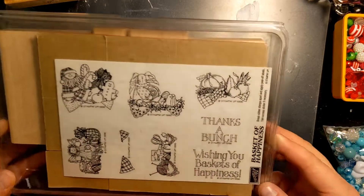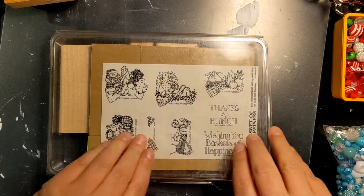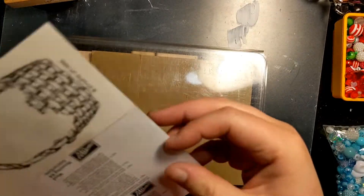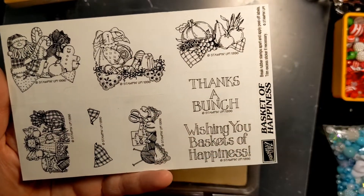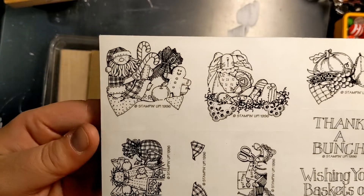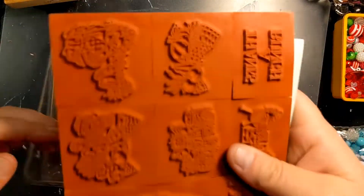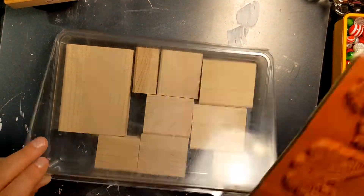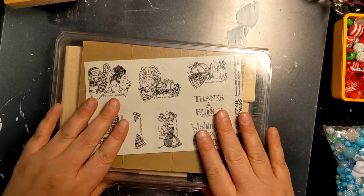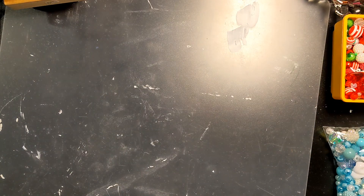I found the Basket of Happiness stamps. This is that set with the basket, and then you stamp in what you're going to fill your basket with. I know you guys have seen this too, but I am loving the primitive style. These have never been mounted and I don't think they've ever been even inked, so they're brand new. I don't think I'm going to mount them — I'll probably just leave them as is and stamp them that way. That was a really fun score.